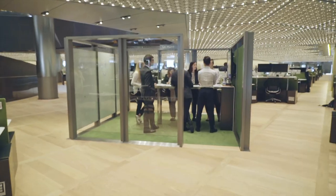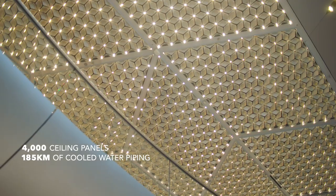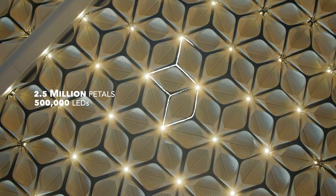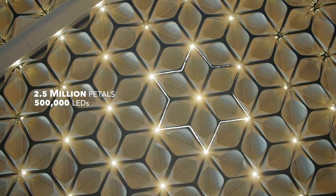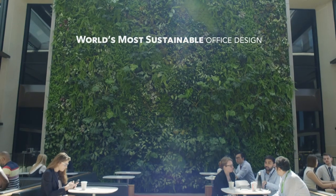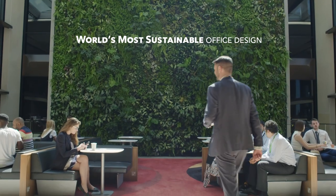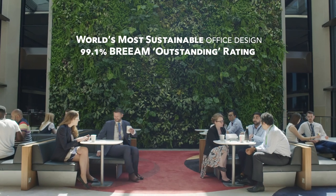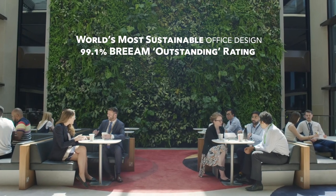This is why the walls don't reach the ceiling. Our ceilings are more than just decoration — these panels are the first of their kind. They simultaneously cool and light the building while also absorbing sound. They're just one of the innovations in this building that is going to transform sustainable office design.